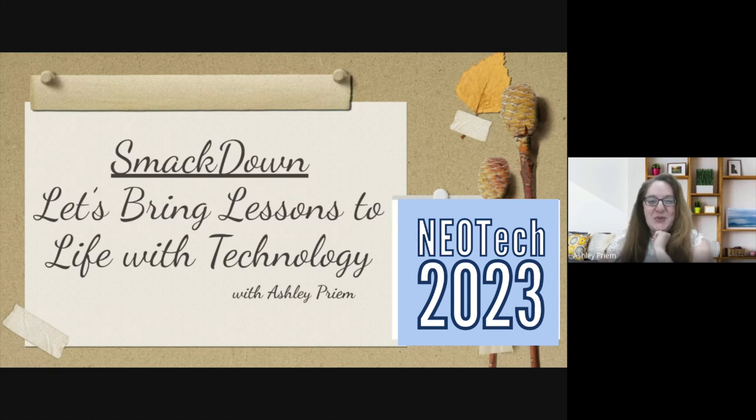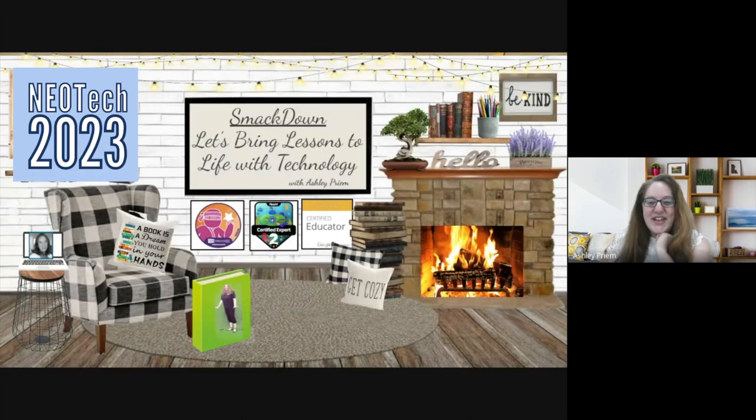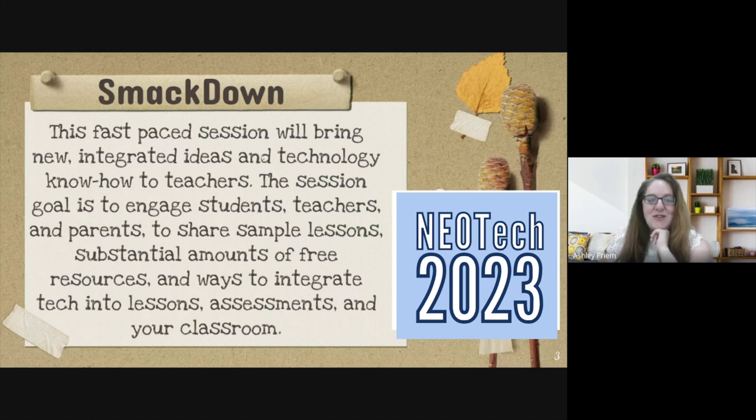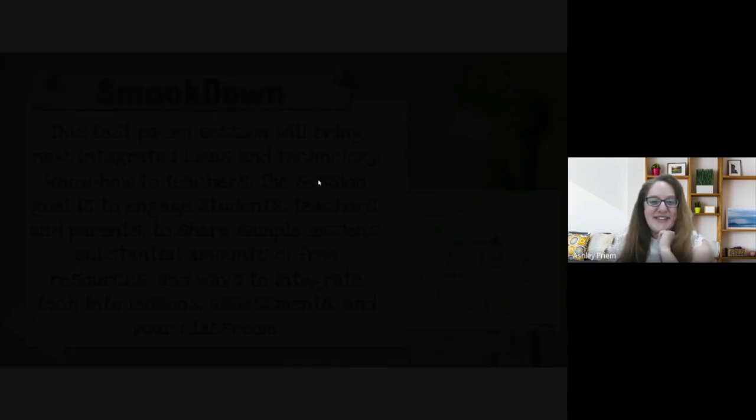We'll go through the slides and you guys can follow along. The first slide I wanted to share is why I chose this session — I wanted to bring you these fast-paced technology and integrated ideas while keeping students engaged. I'm going to share a lot with you for the next half hour or so, so sit back, relax, and enjoy.